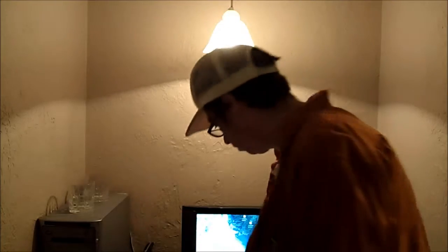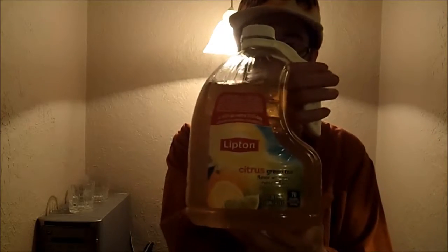Hello viewers, tonight I'll be covering two different types of green teas — one made by Arizona and the other made by Lipton. Have you ever wondered what's the difference between the two green teas? They are both green tea but they are both very different in flavor.